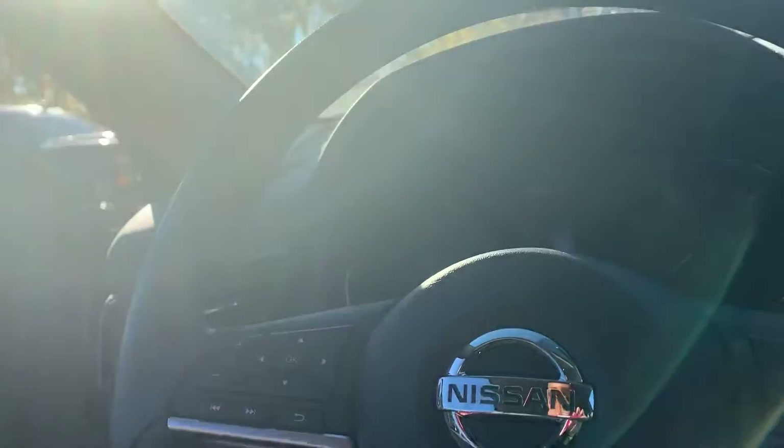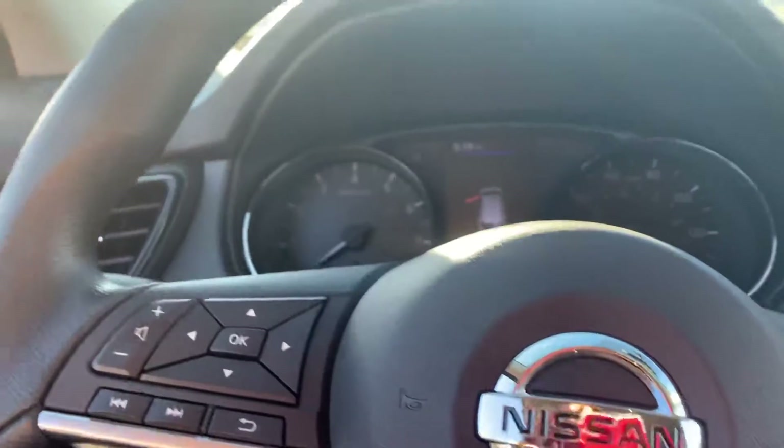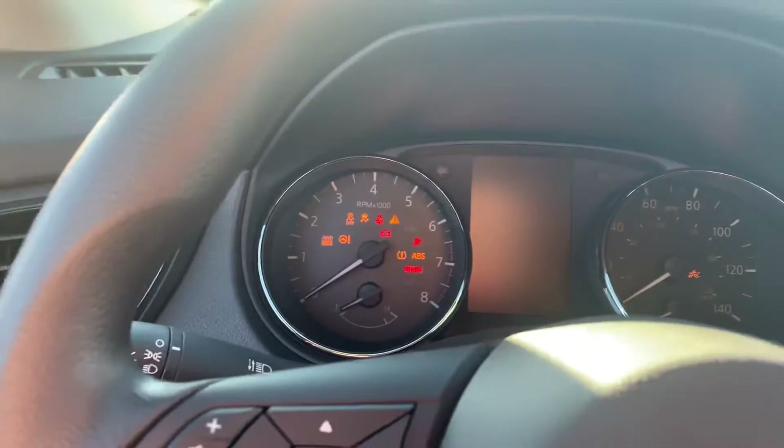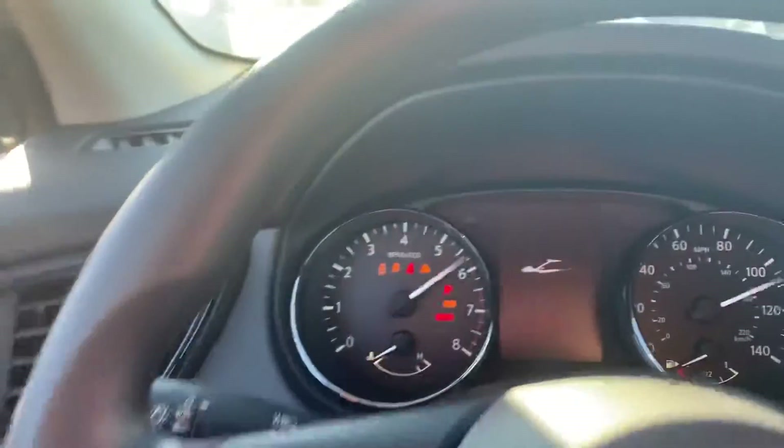If I can find the keys — I have so many in my pocket. Here we go. All right.